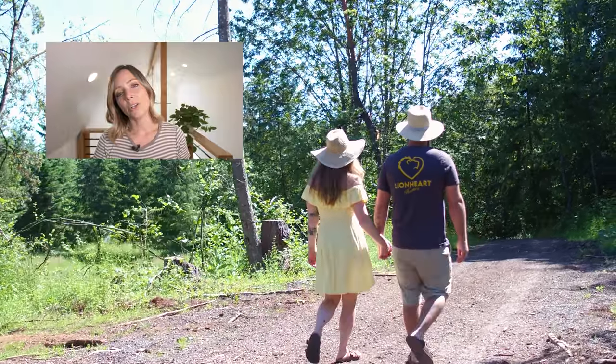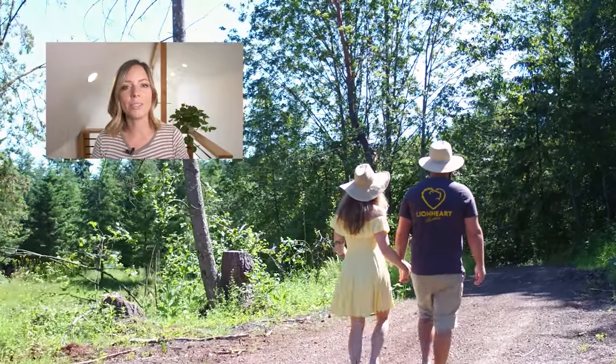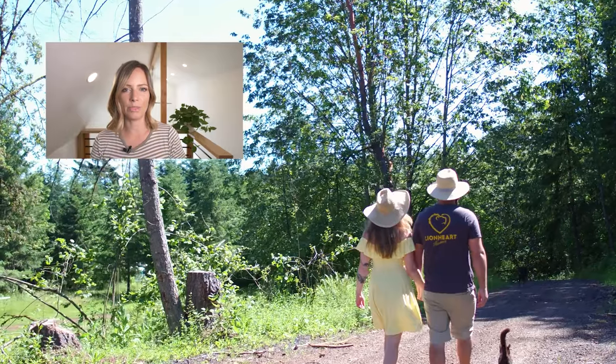Thanks for watching this week's video. Don't forget to subscribe, and I will see you soon with another tiny or creative home tour.